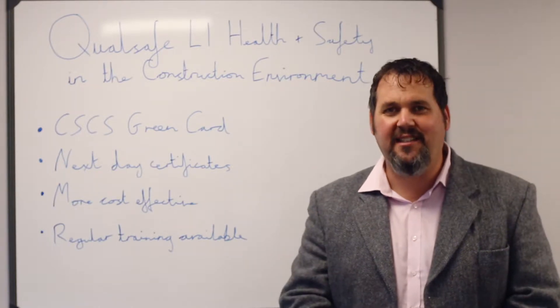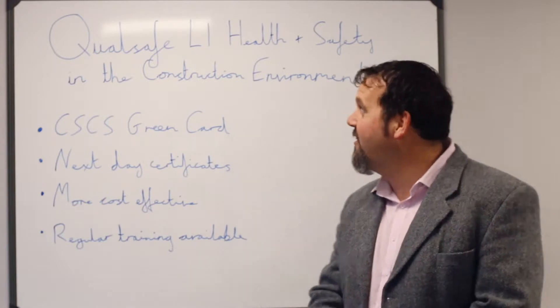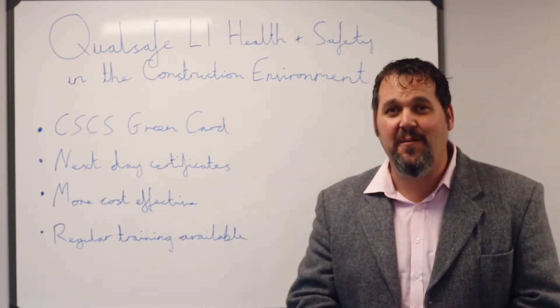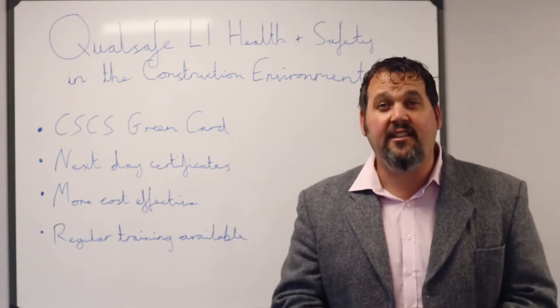Hello and welcome to SAM Safety Certificate Special Edition, launching of a new course. The course we're going to be talking about is the Quelsafe Level 1 Award in Health and Safety in the Construction Environment. This course is fully in line with the requirements to get your green CSCS card.